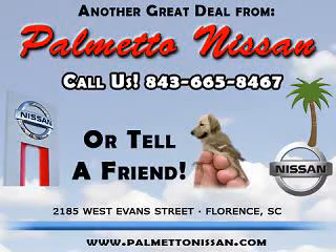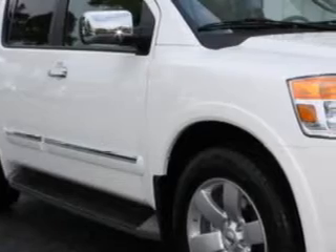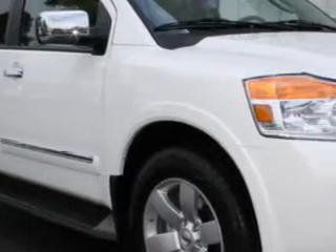Thank you for shopping Palmetto Nissan. At Palmetto Nissan, we know you are looking for a vehicle to solve everyday tasks — whether loading the kids' soccer equipment or having a night out with your friends. You will have the room you need, making those everyday tasks an ease to accomplish.